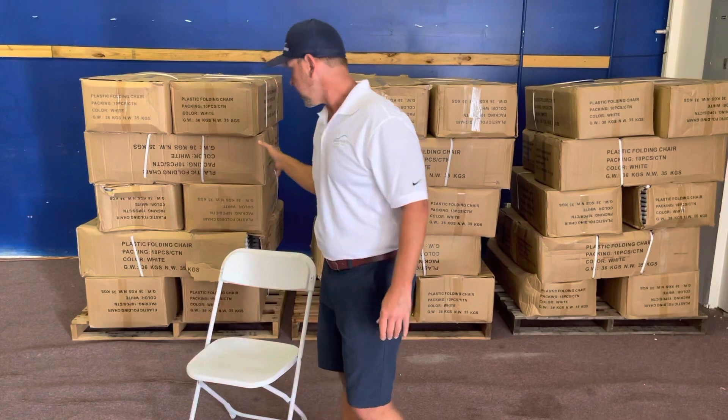So we have about 370 to 380 of them left. They're $17 a piece.